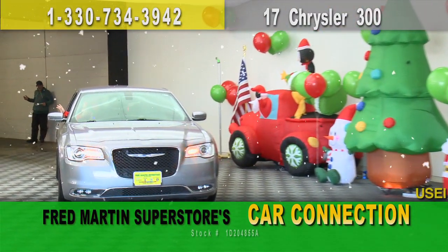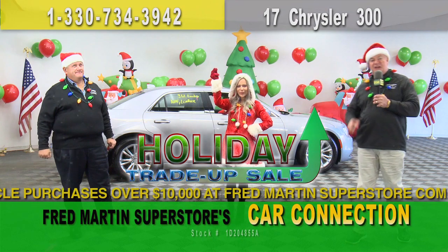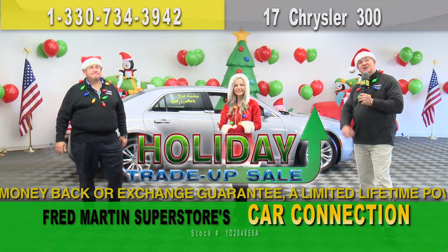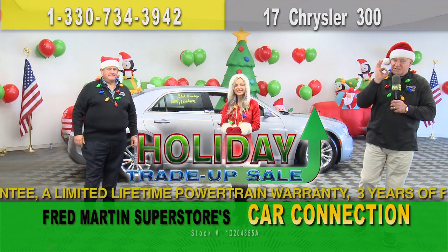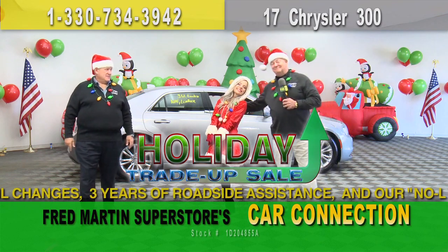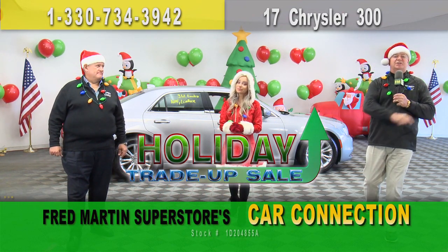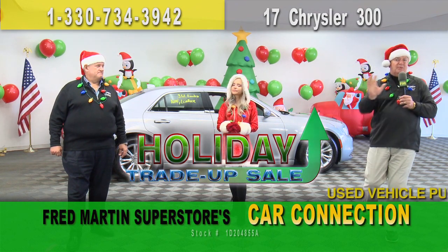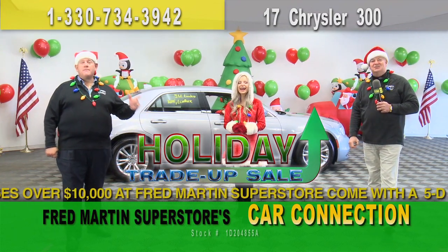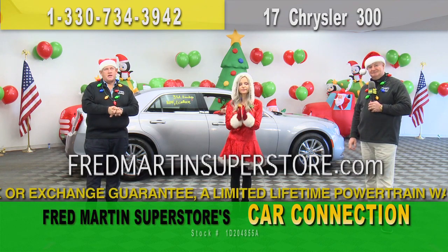Welcome back to Fred Martin Superstore's Car Connection. Just a reminder — during our Holiday Trade-Up Giveaway Sale, you can get $1,000 extra trade-in bonus cash for your nice trade. You can also buy select used vehicles and get up to $2,000 cash back. You can get 0% APR and take delivery with zero down. If you choose to, you could have no payments till Valentine's Day — a sweetheart of a deal. Over 1,500 used vehicles available. We spend twice as much reconditioning them and getting them ready for you. Big shout-out to our past customers for the fabulous Google reviews — thank you for that.